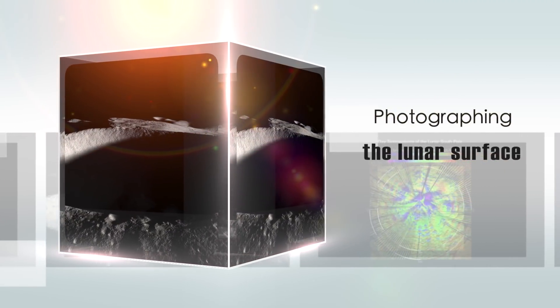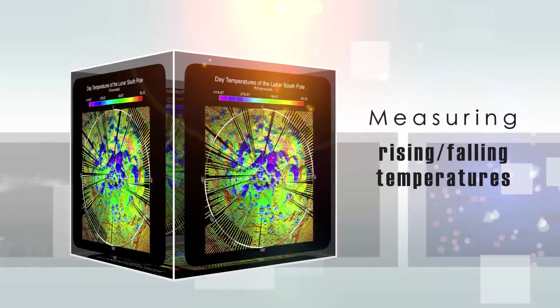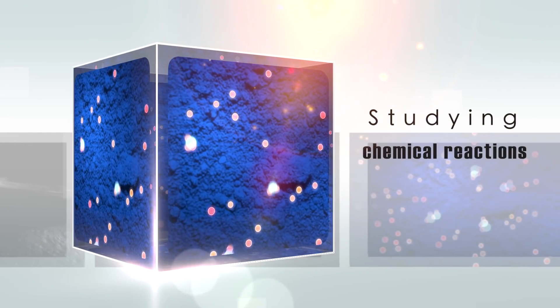Photographing the surface with different sun angles, measuring the rising and falling temperatures, and studying the way certain chemicals react to those daily changes.